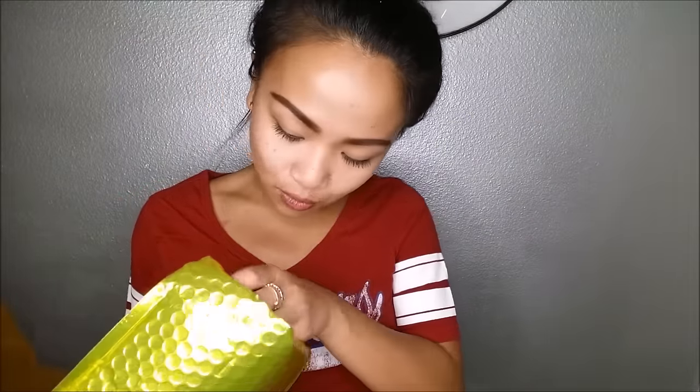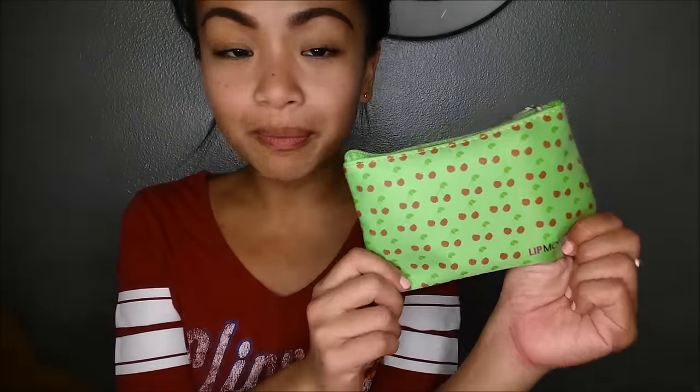All right, without further ado, here it is! It comes in a yellow foil bag, just like the Ipsy one comes in pink. Here is the June bag — it looks like it has cherries on it and it's green. You guys absolutely know I love green because it always reminds me of my Seahawks! This is the June 2016 card.